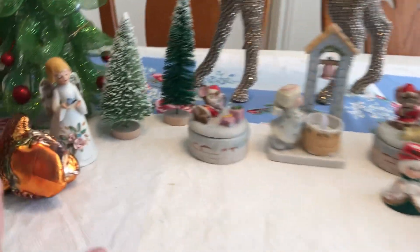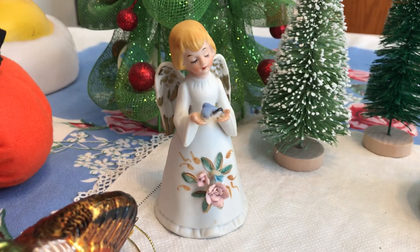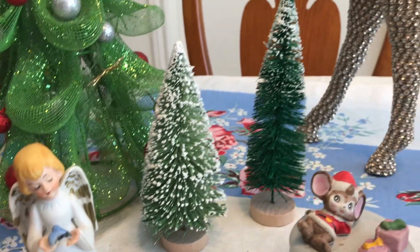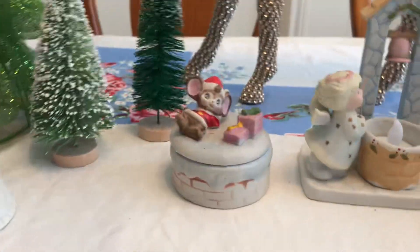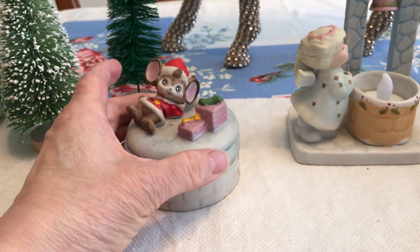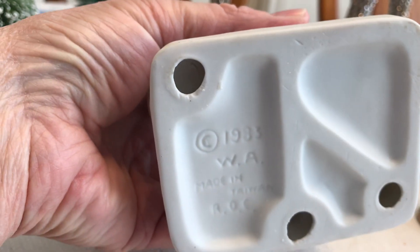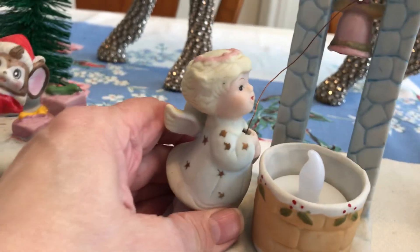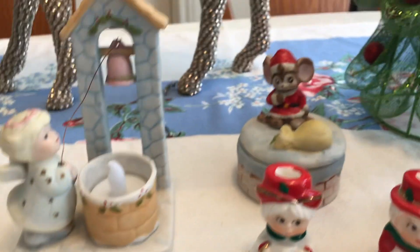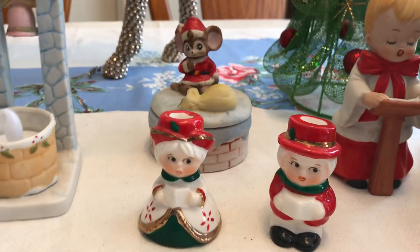Back to the fill-a-bag: I got this angel — she's a little bit more vintagey — and she was part of the fill-a-bag. The two bottle brush trees I was able to stuff in there too. Then I got some little porcelain boxes — it's HomeCo, with a little mouse with presents on it, and a wishing well. It says 1983, made in Taiwan. There's also a matching box with a little angel at the wishing well.